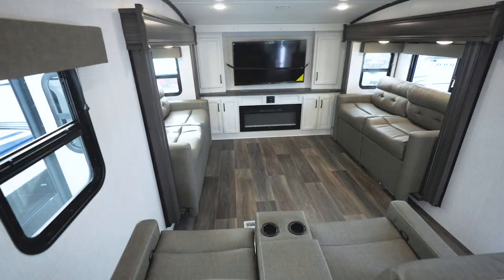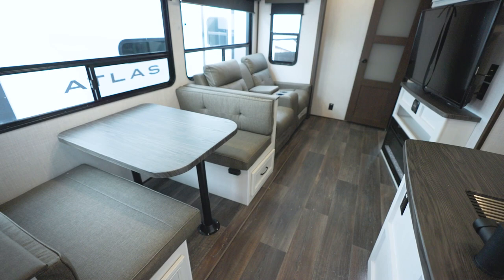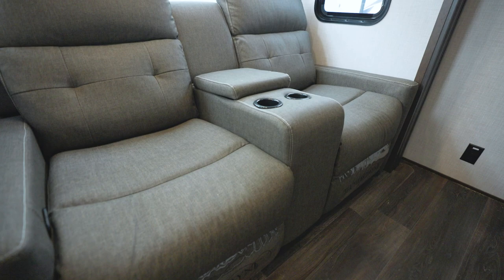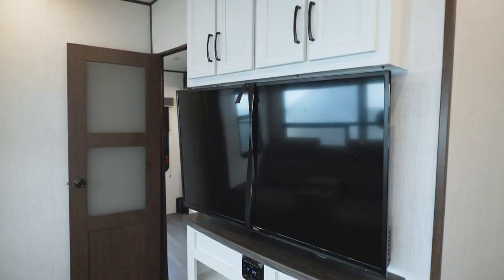You'll want comfort, and Atlas has it. You'll find a tri-fold sleeper sofa as well as super comfy dinette furniture, whether it's a booth or freestanding. A lot of Atlas floor plans also come with theater seats. Kick back and relax watching the LED HDTV that comes standard.